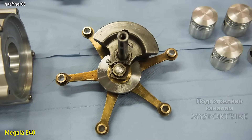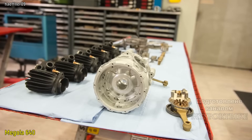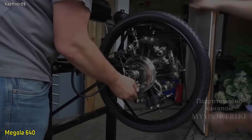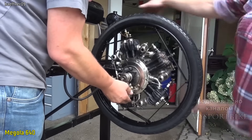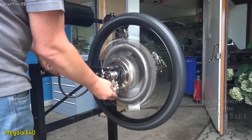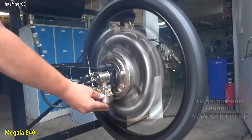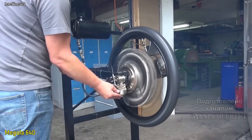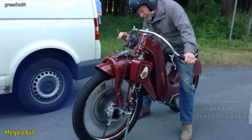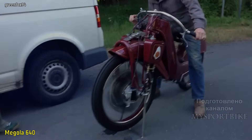Объем двигателя равен 640 кубических сантиметров, который выдает 14 лошадиных сил, что позволяло мотоциклу разгоняться до 85 км/ч. Спортивная версия мотоцикла, которая появилась чуть позже, увеличила показатель на порядок до 140 км/ч. По правую сторону этого моторного колеса расположен один карбюратор, который питает все пять цилиндров через кольцевой канал в картере. За все время производства было построено и продано около двух тысяч мотоциклов. До наших дней сохранилось около 15 экземпляров этой чудо-техники.